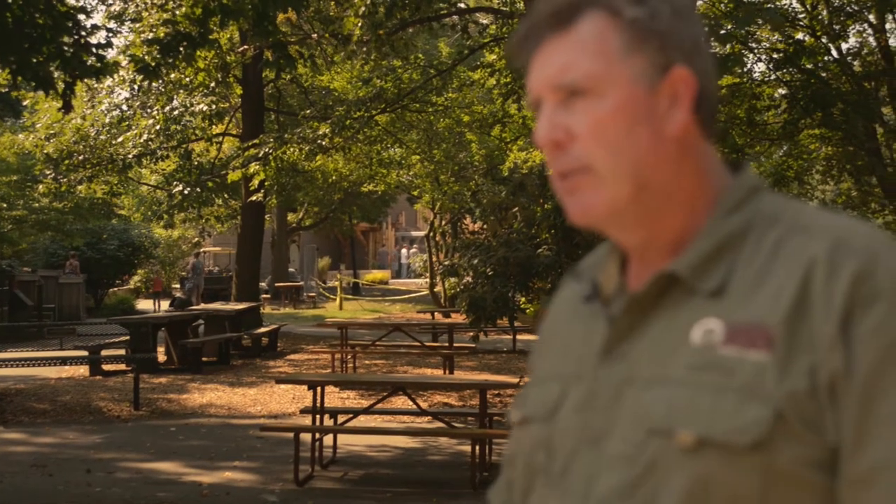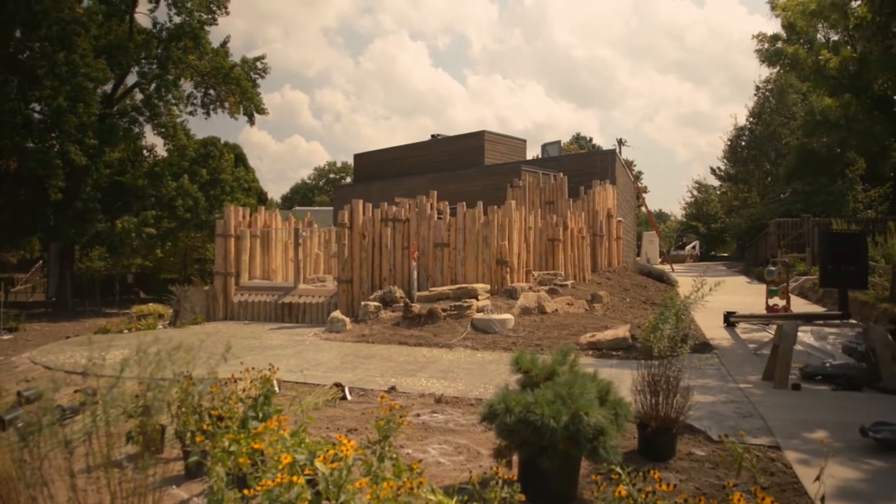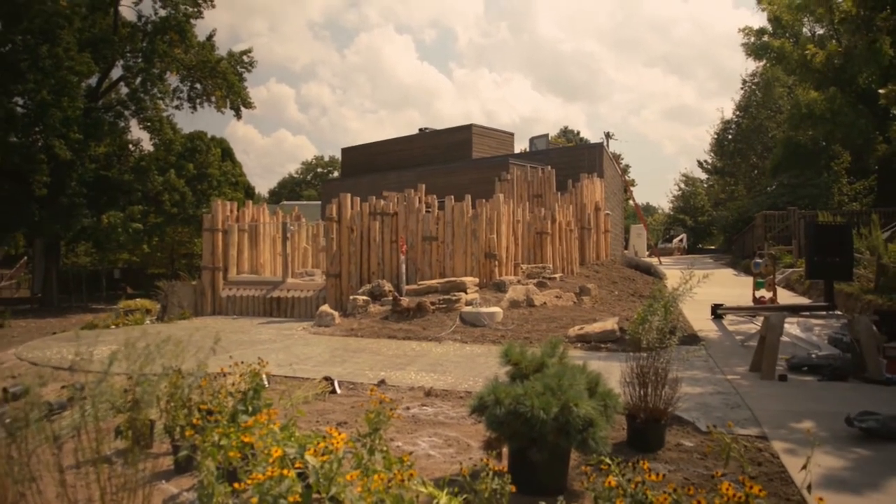Kind of behind me here is the old part — the original part of the zoo that was built in 1967 — and this is the part we're renovating most recently. At the far end there you can see where we're adding our penguin house, so we should have penguins later this year. They're just finishing up the building and making sure all the water systems work.